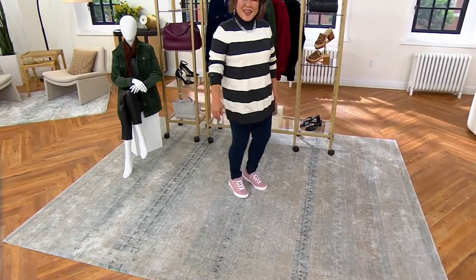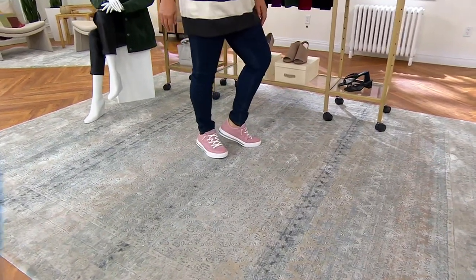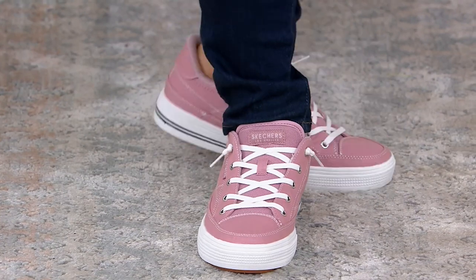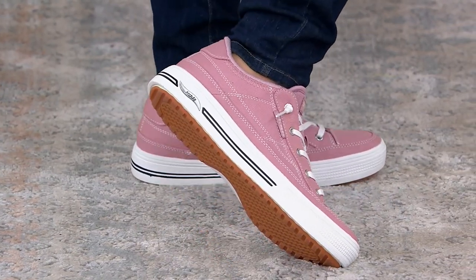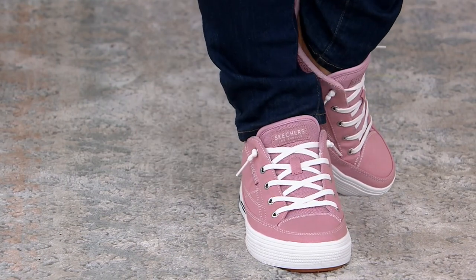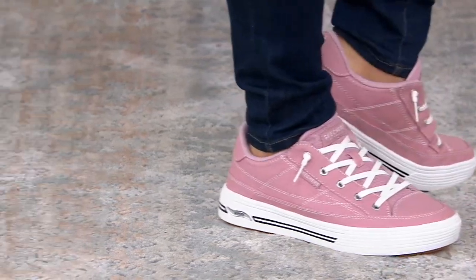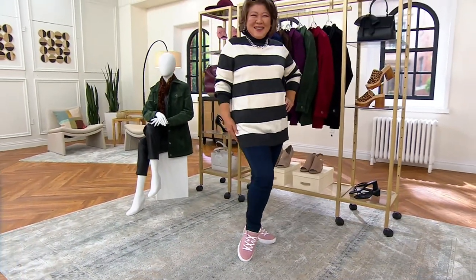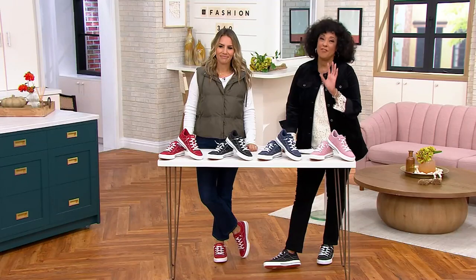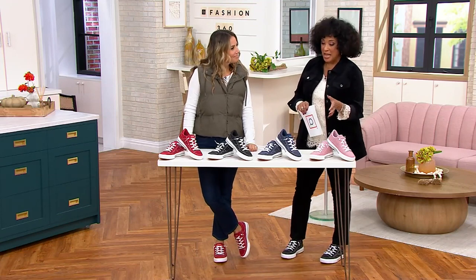2,300 pairs of the sneaker we're getting ready to talk about have already been ordered since we started this show. I also have to say I love your whole vibe, Crystal — the charcoal and ivory turtleneck sweater from the Studio Park collection with the jeans, but popping it with a pink sneaker is just fashion fabulousness.